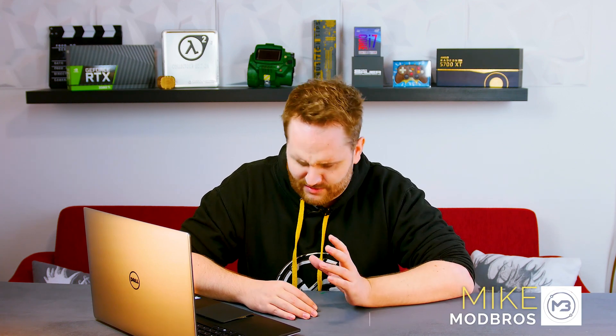Hey guys, today I'm going to show you why my Dell XPS is kind of exploding. We're going to try and fix it, and I'm gonna talk to you about the experience I had with the support.